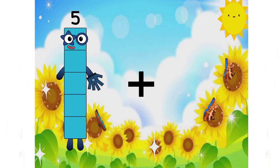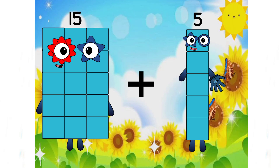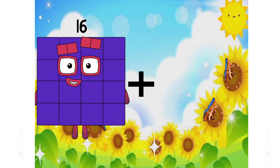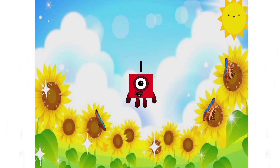5 plus 1 equals 6. Fifteen plus five equals twenty. Twenty is a big number. Sixteen plus five equals 1. Oh no, incorrect answer again.